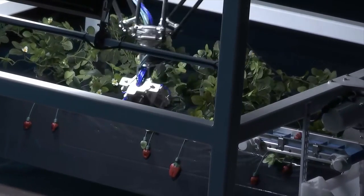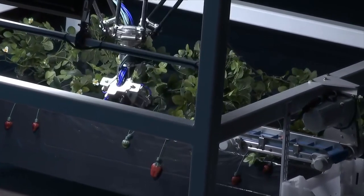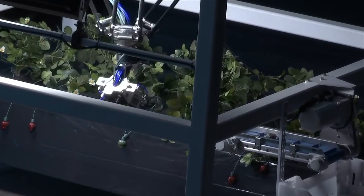We then command the robot arm to yank the gripper away from the plant, and because we have a firm grasp on the berry, the stem pops off. We finish by depositing the berry on the conveyor.